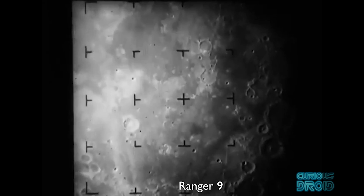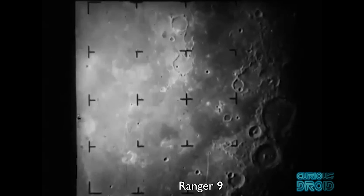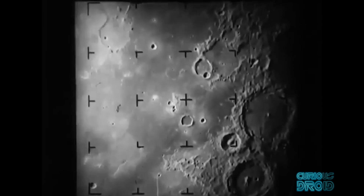As the space race intensified, the lunar research also increased. The US sent the Ranger probes to take close-up images of the moon, doing so — like the Soviet lunar probes — by crashing into the moon whilst transmitting live TV signals back to Earth.